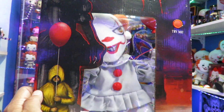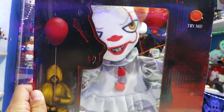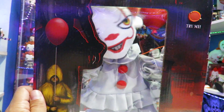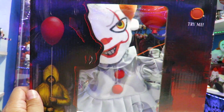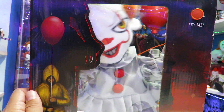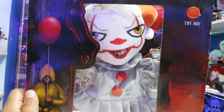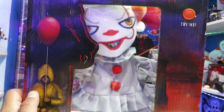Let's check out the try-me button. Let's do another one. So you can see it cycles through phrases. Sounds nothing like Bill Skarsgård. I think he says three different phrases.